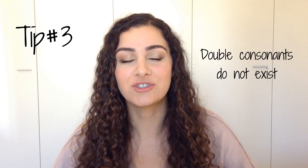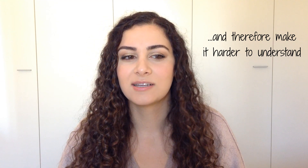Tip number three: double consonants do not exist in English. This ties in with tips one and two. The only reason you're pronouncing double consonants is because you're seeing them and reading them. If you forget about the spelling, you won't pronounce them, because you don't hear them when an English speaker speaks. It also ties into tip two because you're putting the stress on the wrong part of the word. When a double consonant occurs in Italian, it changes where the stress falls. English speakers are generally used to people speaking English as a second language, but eliminating double consonants will make you sound better and make it easier for you to speak.